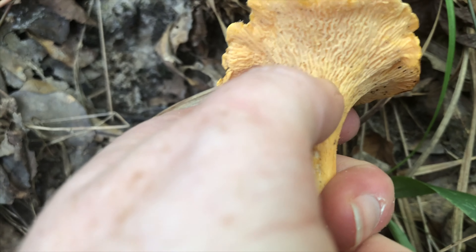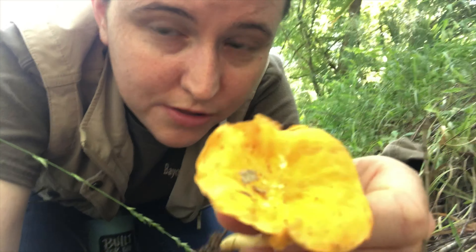These guys grow from late summer to early fall in wetland riparian areas, and one of the best ways to differentiate them from look-alikes that should not be eaten — like the jack-o-lantern mushroom — are their false gills.